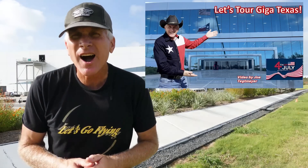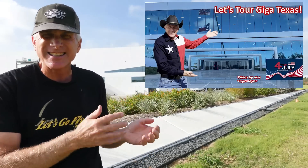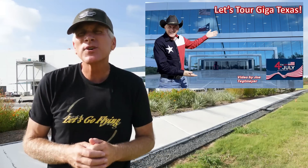So everybody, I thought I would give you some additional information that I can pass on from my tour during the 4th of July holiday here at Giga Texas. And although I can't go into a lot of specific details, there is some new information that I would like to pass along that you might find interesting. Some of these are frequent questions that I get from viewers, so hopefully this will help answer some of them.